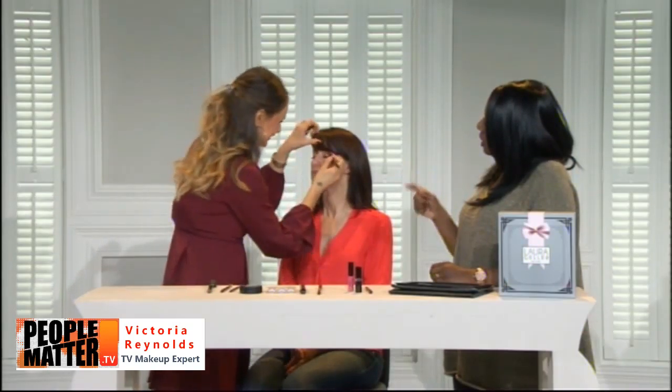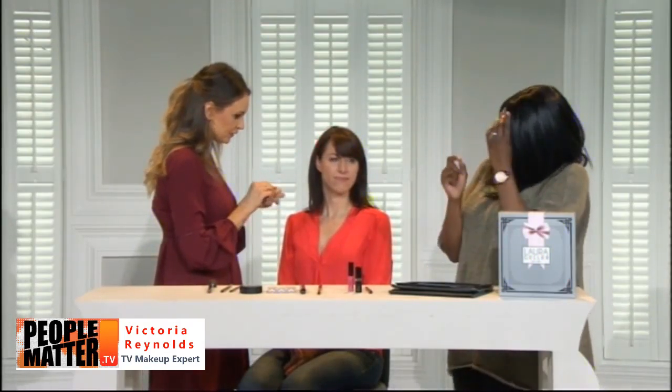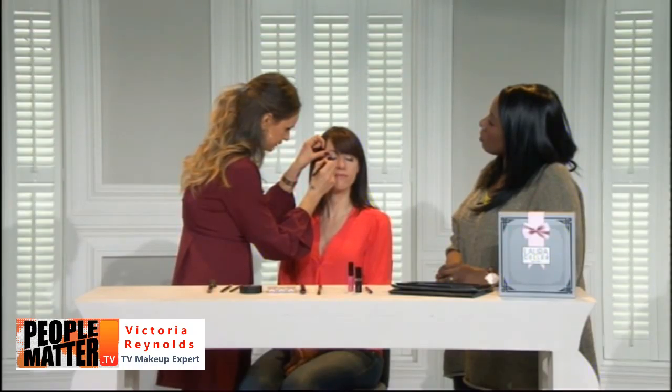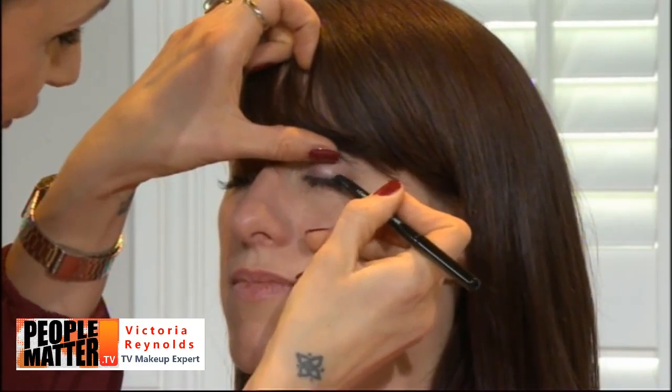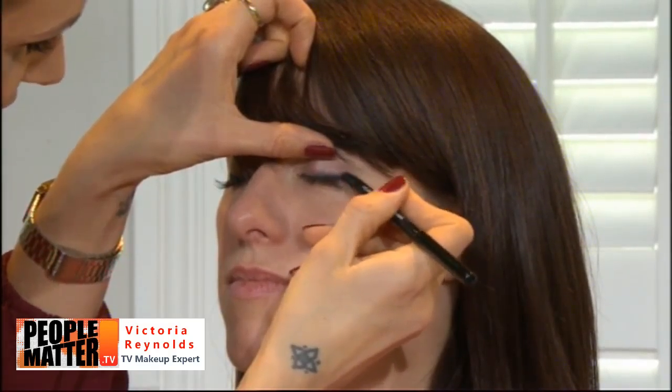Victoria applies the Eye Care eyeliner — waterproof but very gentle on sensitive eyes, great for contact lens wearers. She applies just a little on the outer corner, then uses the built-in smudger end to blend it out. You can achieve a neat sharp line or a lovely smoky, soft smudgy effect without needing an extra brush.